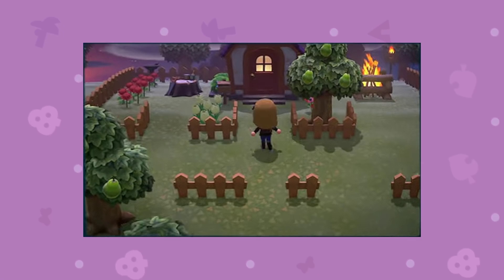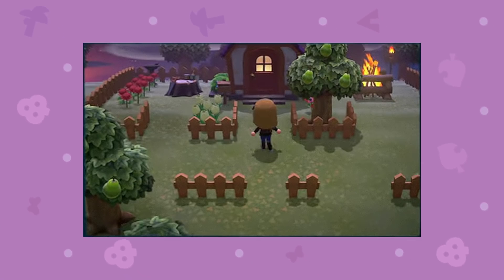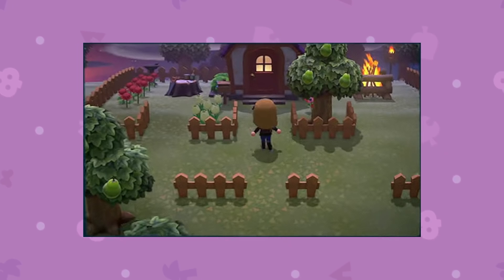This is where things get exciting — we can see the town a bit more decorated. We get to see the house, which has a different colored roof this time, not red like the one we saw before. There are more pear trees, a bonfire in the back, and some fencing surrounding the house. It gives you a good idea of how you can decorate your town in the game, which is really exciting.